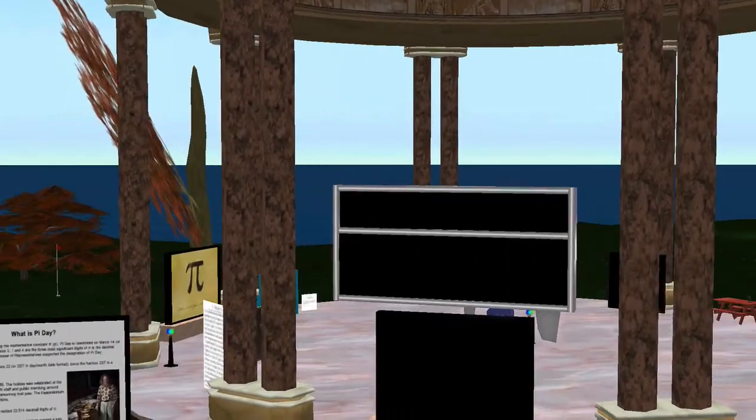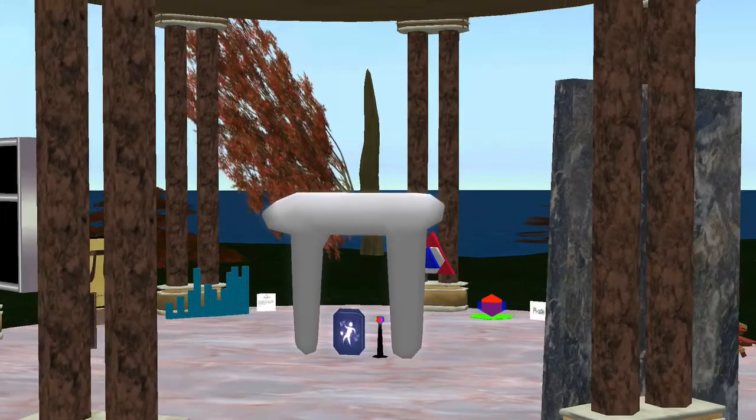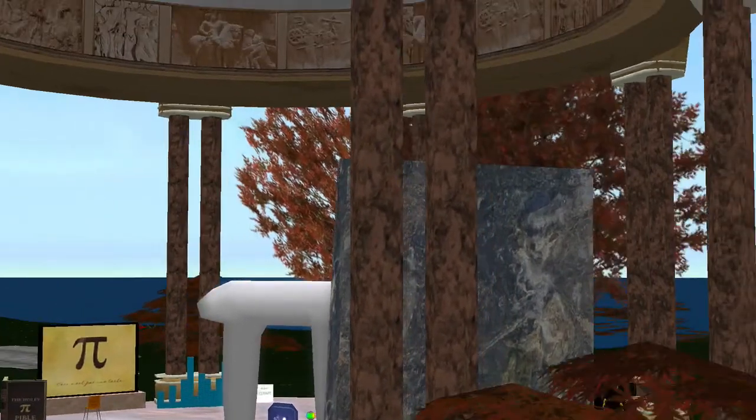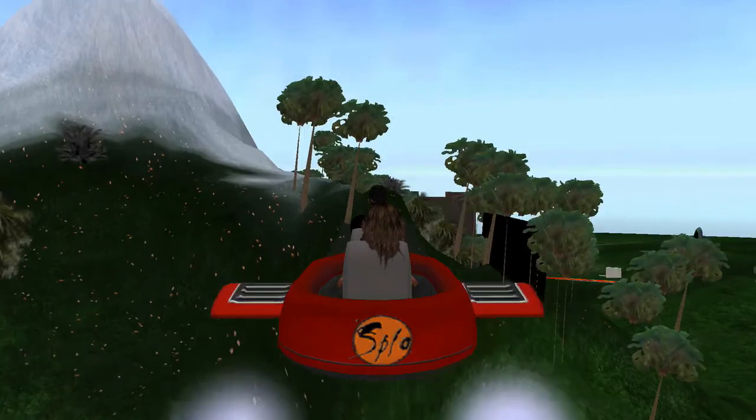Off to your right, you will see our Pi Pavilion, our tribute to the world of imaginary numbers. We will circle above Volcanic Mount Splor before landing.